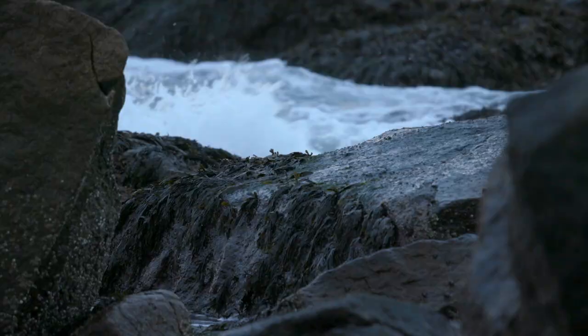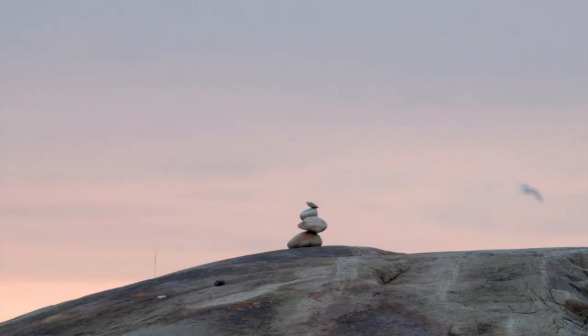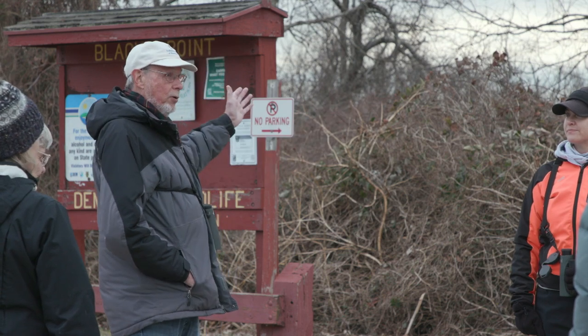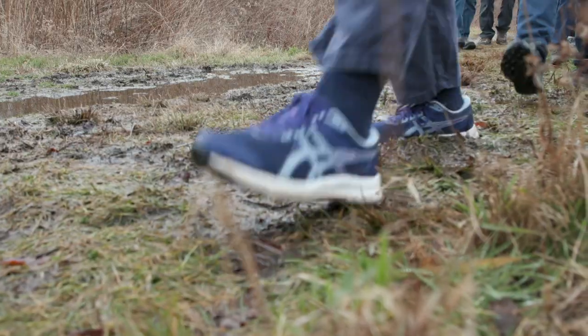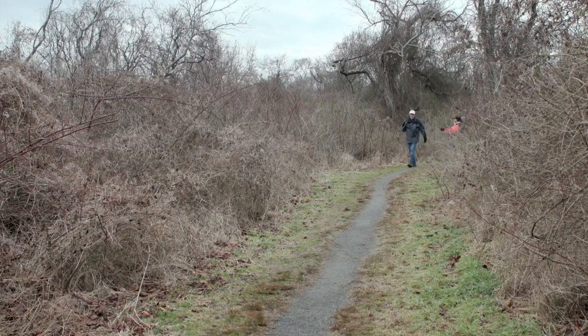Soon after the sun rises over this rocky coastline, bird lovers gather — excited for what winter wildlife they might find. Have any of you been to Black Point before?